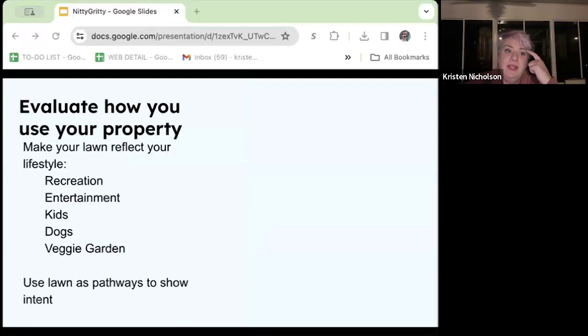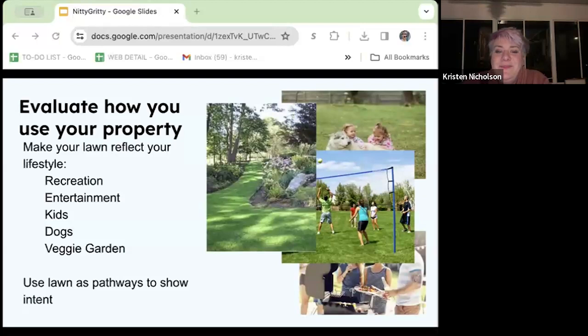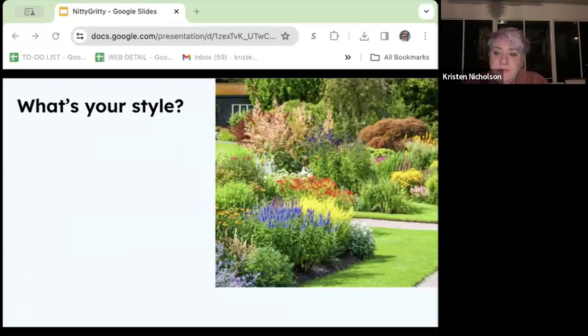Evaluate how you use your property — you want to make your lawn reflect your lifestyle. You can completely remove your lawn if you want to, but in reality most people use it for recreation. Really take some time to think about how you use your yard now and in the foreseeable future. Do you have dogs? Do you have kids? Do you host competitive neighborhood volleyball games? Be realistic about it. Use your lawn in strips as pathways to show intent around more natural spaces.